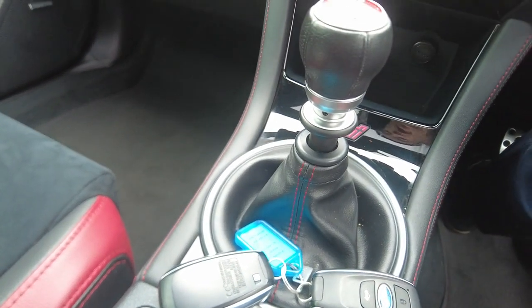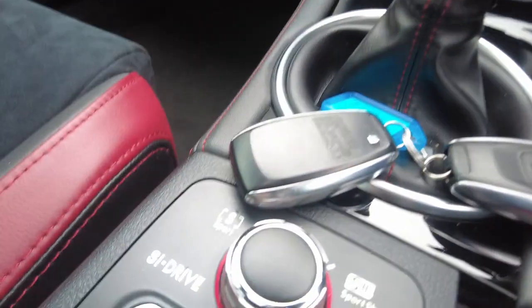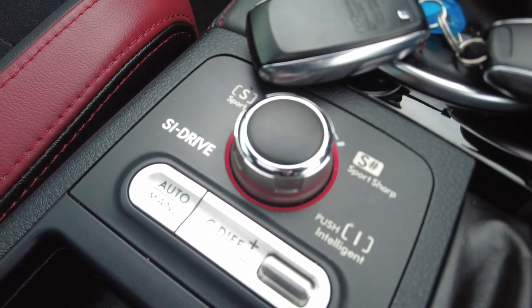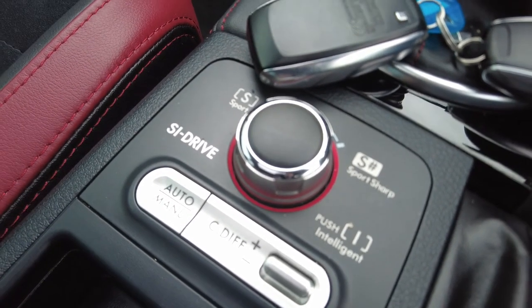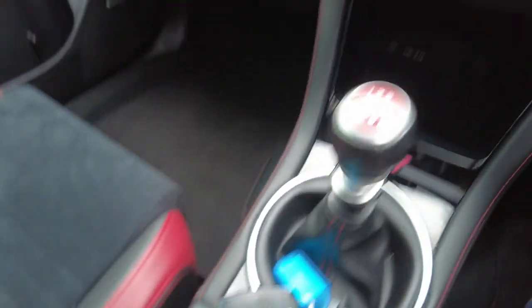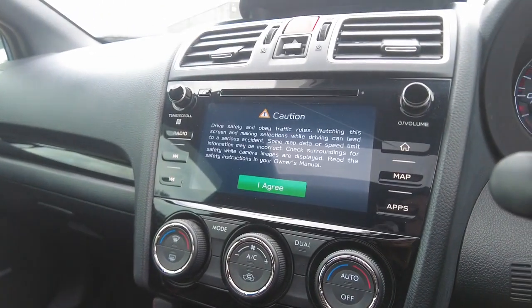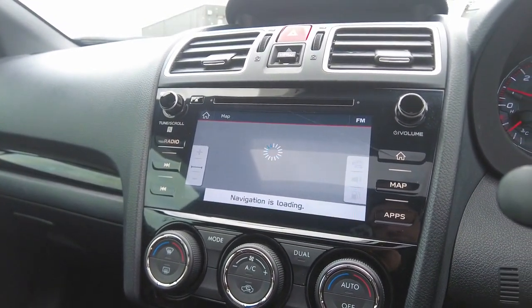Like all WRX STIs, this features a six-speed manual with different driving modes — Sport, Sport Sharp, and Intelligent — as well as different differential options. It has push-to-start and features the Subaru Starlink audio system with all your radio, phone, and inbuilt navigation needs.